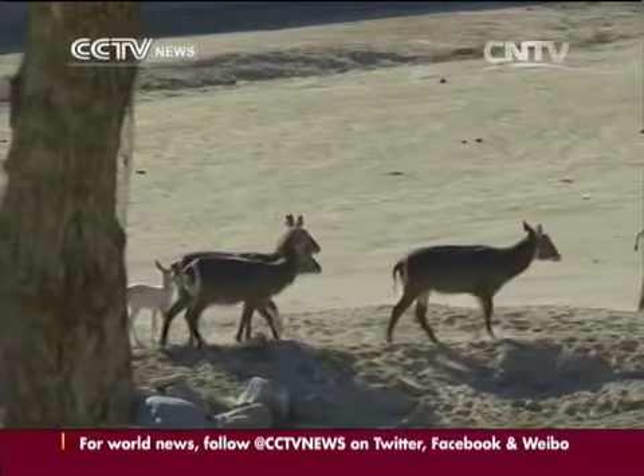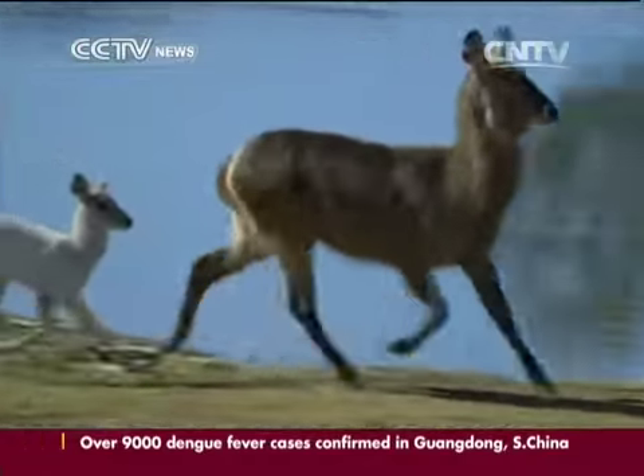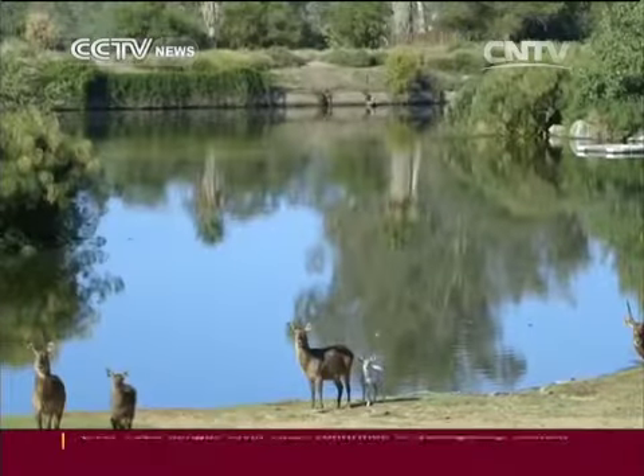In the wild, an animal with leucism could easily become a target for a predator, but luckily for Luke, he has a better chance of survival, as the park keepers can keep a close watch on him. And Luke sure is a cutie.